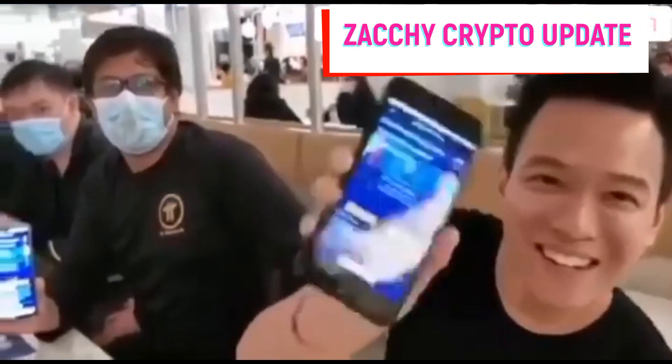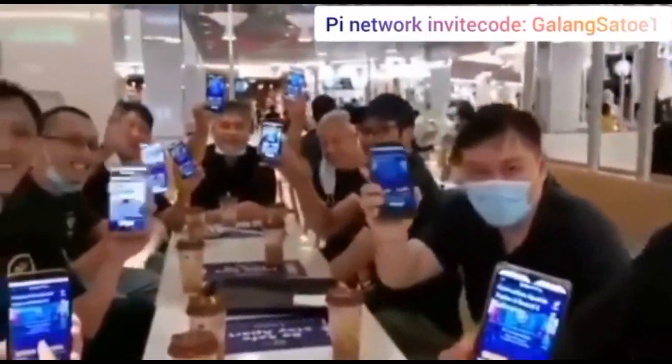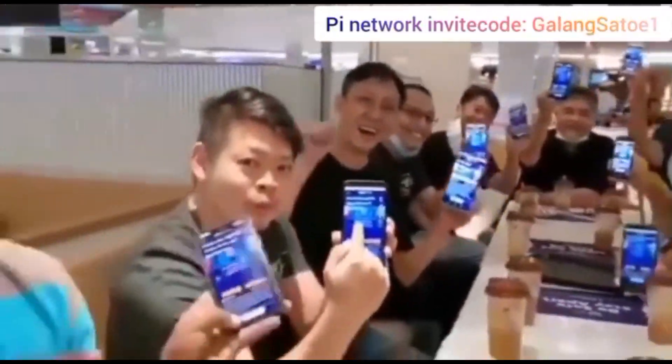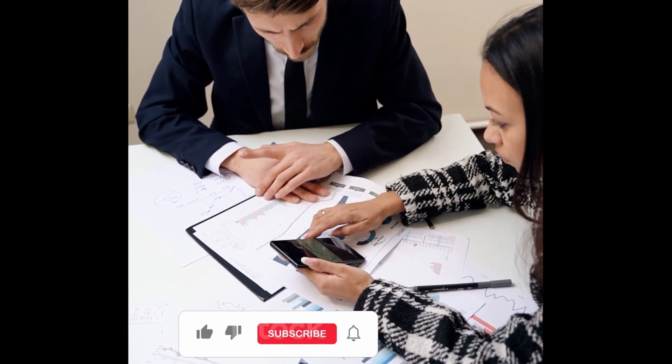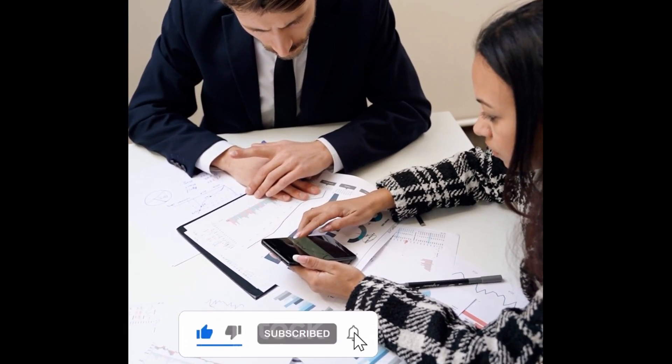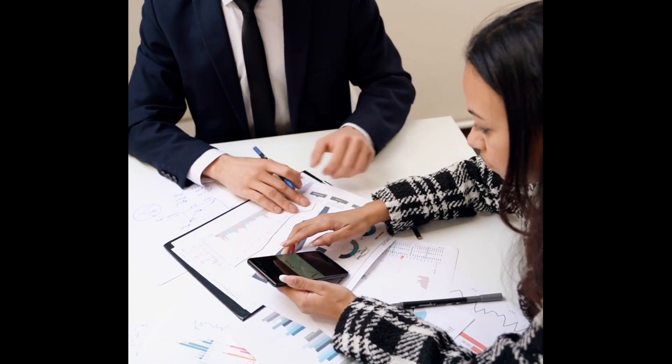Welcome back pioneers to my channel Zaki Crypto Update. In today's video I'll be talking about the accepted documents and the process to pass Pi Network KYC. Please do not forget to tap the subscribe button below, hit the like button, and don't forget to click on the notification button to always get notified when this channel posts a new update.